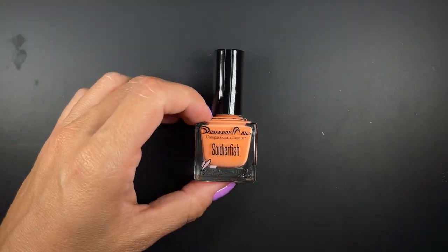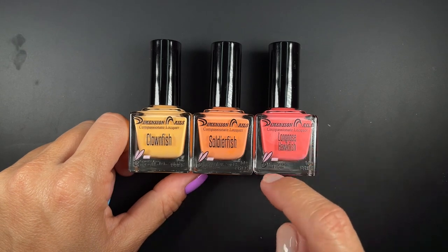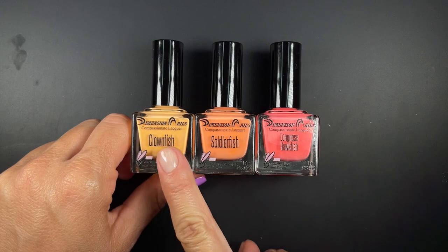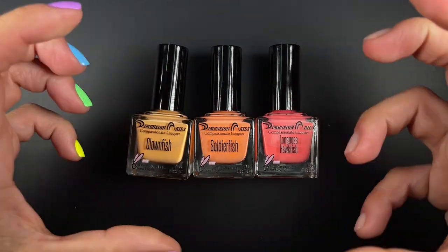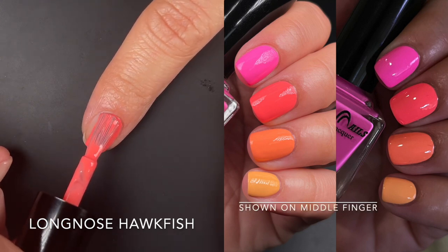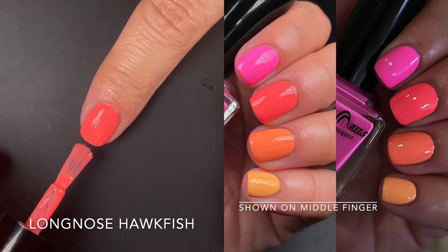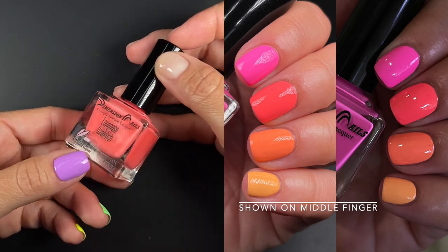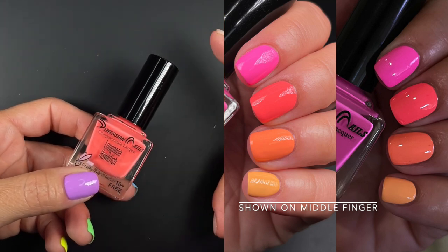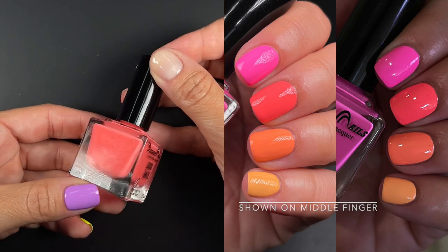If you look at the first two and then the next one, you can see how they build up. In person they feel more cohesive — like a creamsicle with a splash of pink, a lot of pink — they umber into each other nicely, even if it doesn't show properly on video. Up next we have Long Nose Hawk Fish, described by the brand as a creamy neon red with orange undertones. I don't think this is a red at all — for me it's just an amazing corally pink. It was super easy to apply, wearable at one coat at my nail length, though longer nails will need two.